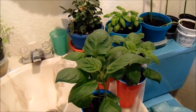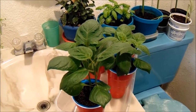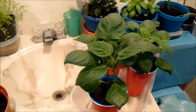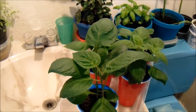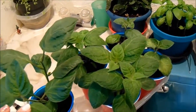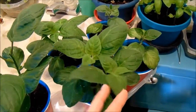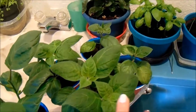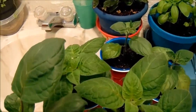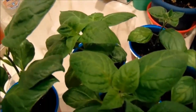Hey guys, Angel here, giving you a little update on our bathroom setups. So these are the manzano peppers that UT was talking about a moment ago. He says these are the ones we'll be giving out — a couple of these cups have two plants in them and we're going to be giving them out to a local farm market lady.